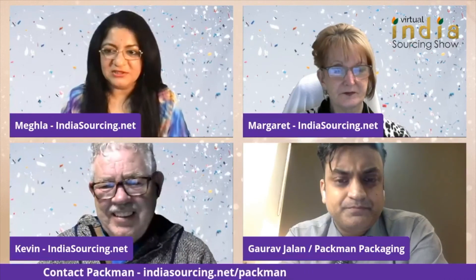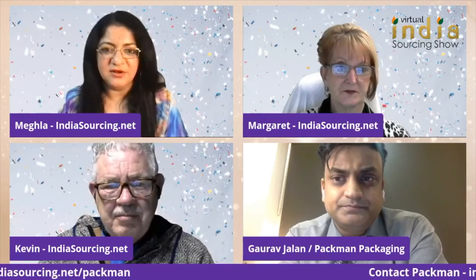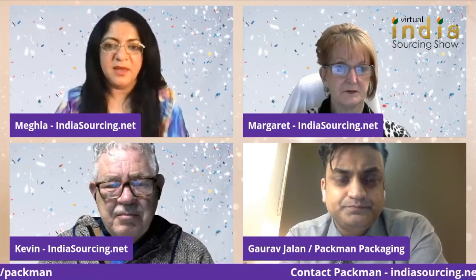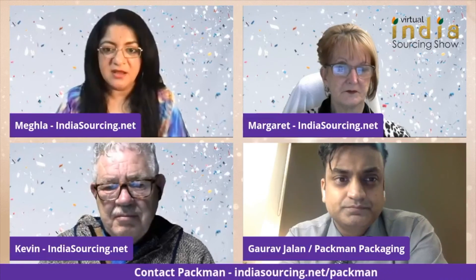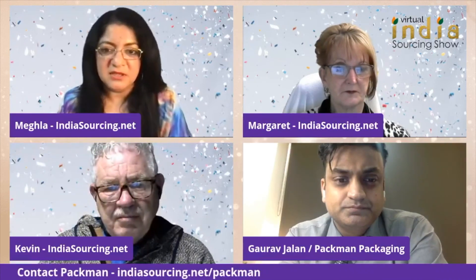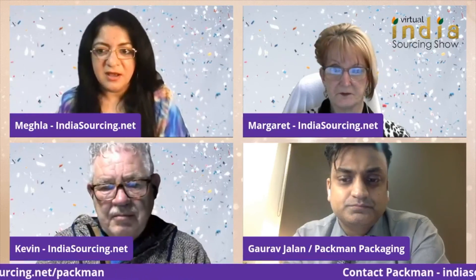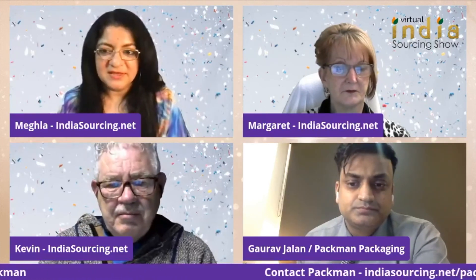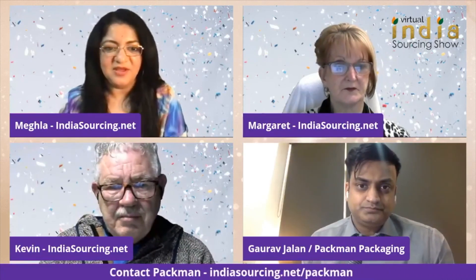Do you have any more questions for Gaurav about packaging? Type your questions in the comments. You can also send Pac-Man an inquiry from our website at indiasourcing.net/pacman to get more information, download their catalog, and send them a direct email.